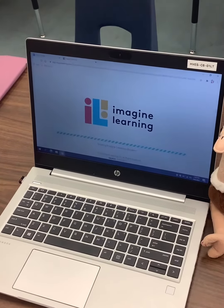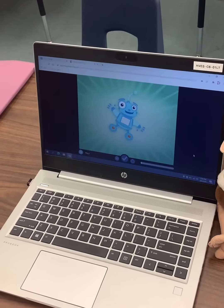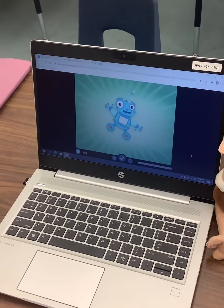So once they log in, first it will ask you if this is your name, and if it is, you'll check yes. It will take you into the program, and it's going to give you a test. It decides what you do next, so do your best.